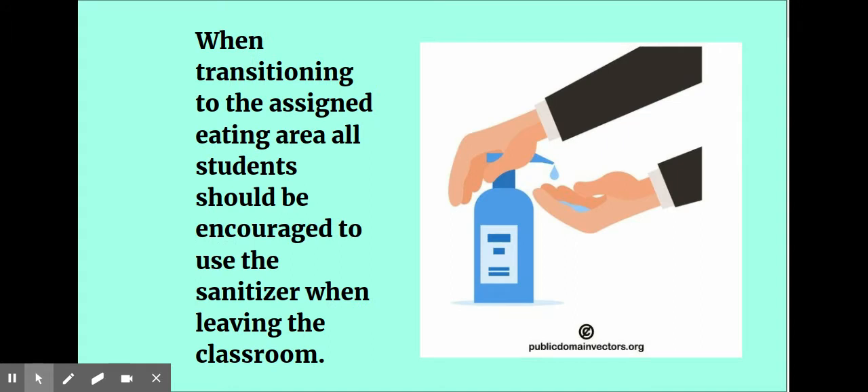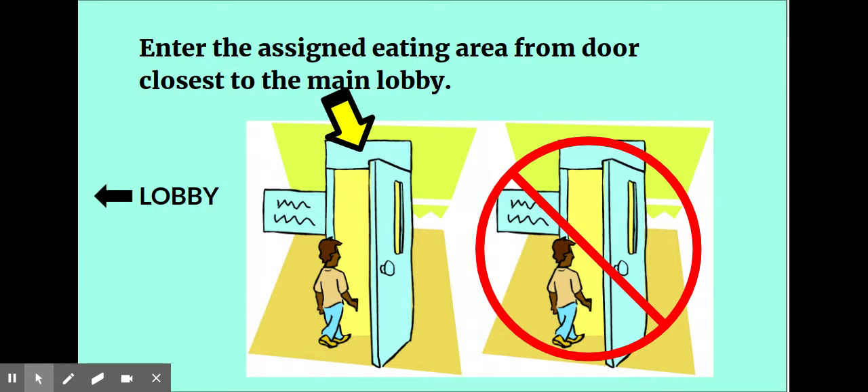When transitioning to the assigned eating area, all students should be encouraged to use the sanitizer when leaving the classroom. Enter the assigned eating area from the door closest to the main lobby.